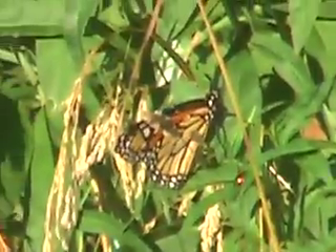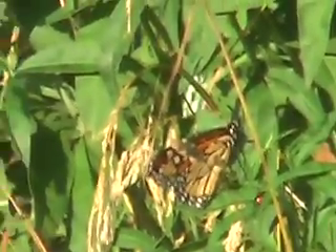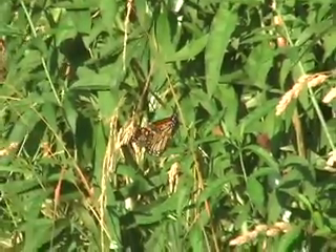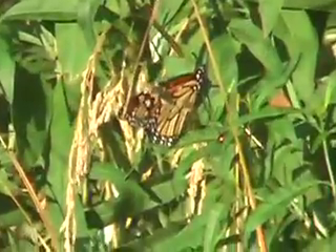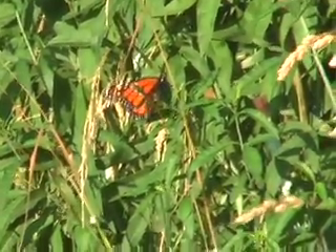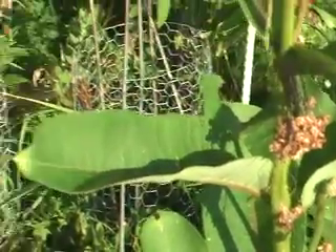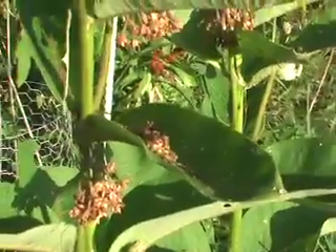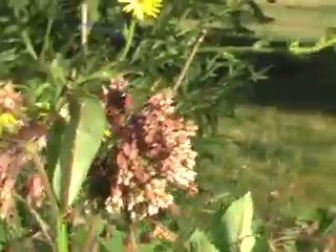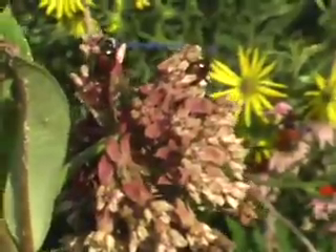Here's a small butterfly. This is milkweed — the milk is terrible tasting. It's white and it comes out of the plant. It's actually latex or rubber. The plant's flowers smell beautiful.